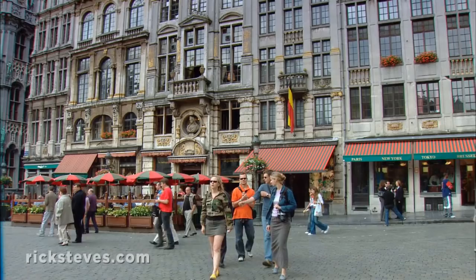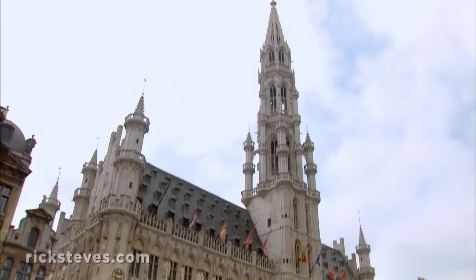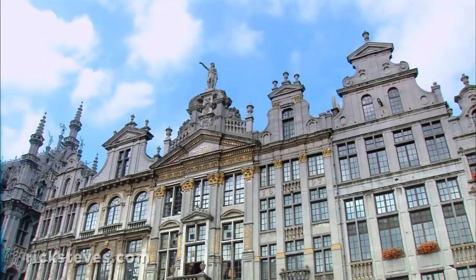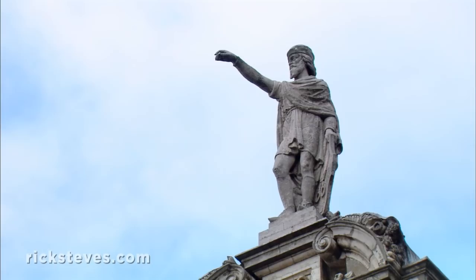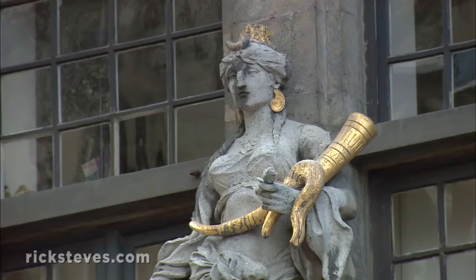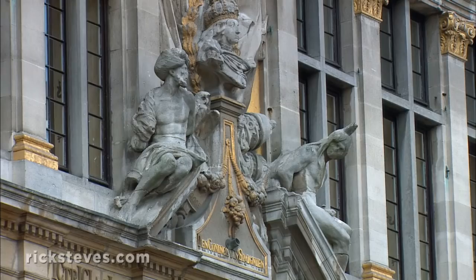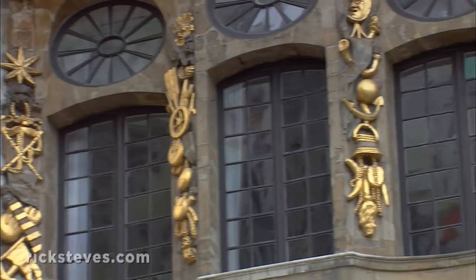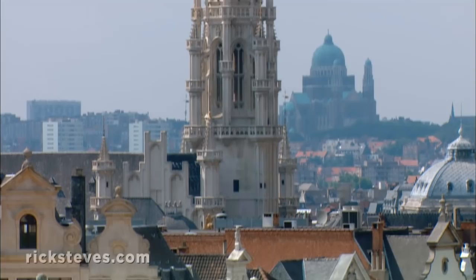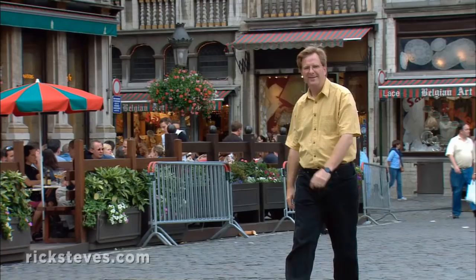Brussels' town hall dominates the square. The fancy smaller buildings, giving the square its unique character, are former guild halls with ornate gabled roofs crowned by statues. Once the home offices for the town's different professional guilds — bakers, brewers, tanners, and so on — they all date from shortly after 1695, the year Louis XIV's troops surrounded the city, sighted their cannons on the town hall spire, and bombarded Brussels. The French destroyed several thousand wooden buildings, but managed to miss the spire.